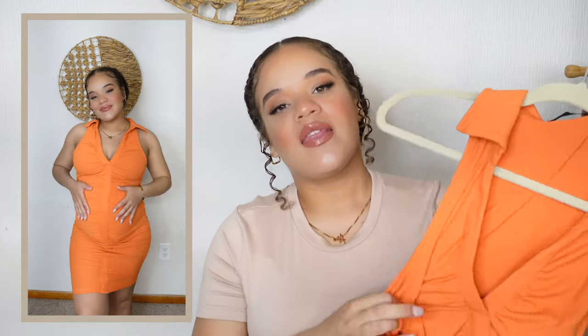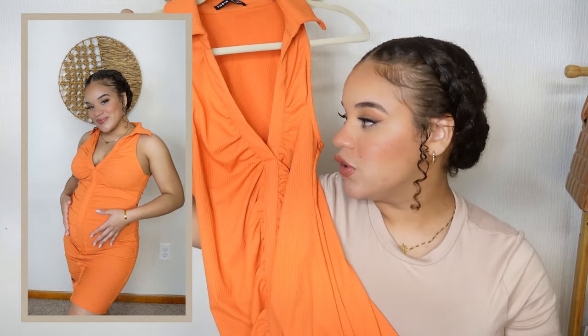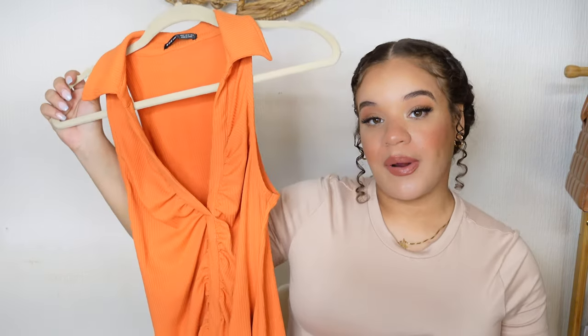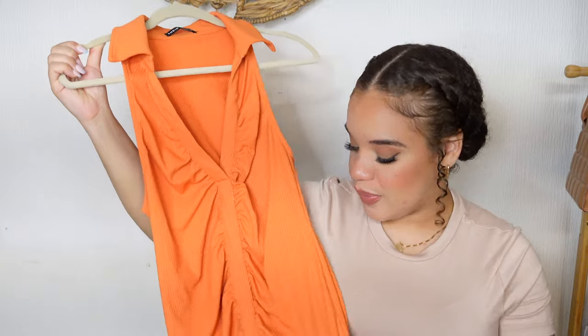It's not see-through at all, at least in this color. This bright orange color screams summer to me. The dress is just about knee length on me — really nice and comfortable, definitely something I'll be wearing with heels or sneakers. I haven't styled this one yet, but I know I'll be able to wear it for the next few months because it'll stretch with me. Really good price too — I think it was just under twenty dollars, maybe fifteen or sixteen.